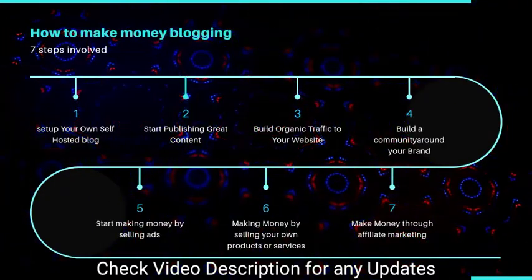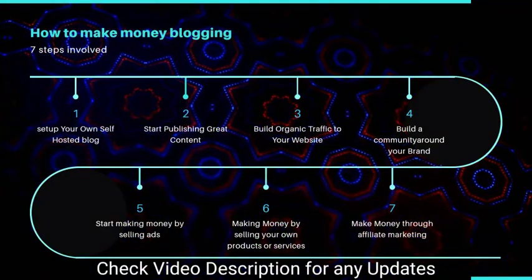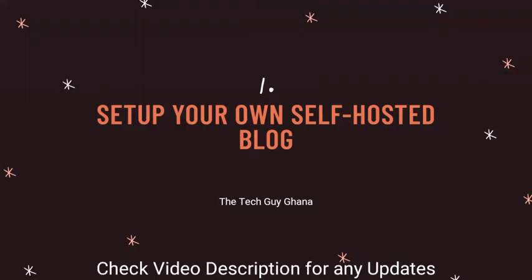Let's start with step one: set up your own self-hosted blog. There is an easy way to do this — it's very easy these days to register a domain name or set up your blog. All you need is a bit of help and a point in the right direction. I'll be making a series of videos for beginners on how to set up their own blog, how to get your own domain, how to register for hosting, and how to set up WordPress or publish your first post.